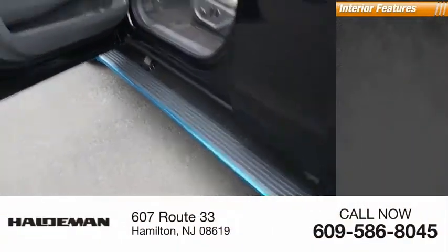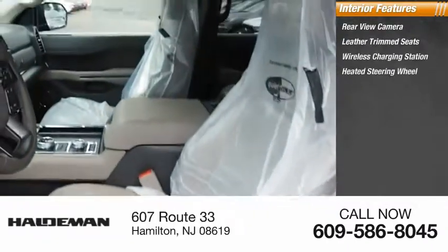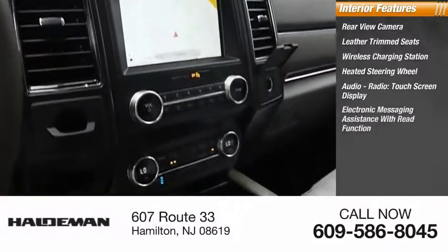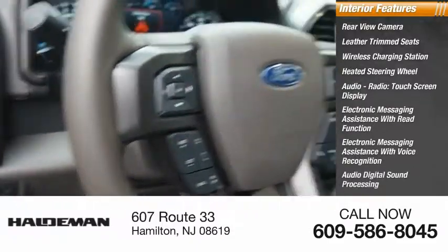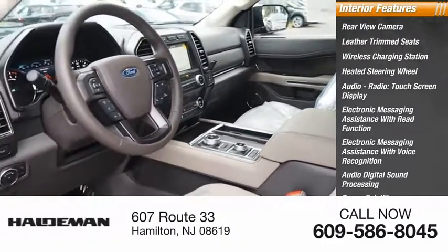Inside you'll find a rear view camera, leather trim seats, wireless charging station, heated steering wheel, audio radio, touch screen display, electronic messaging assistance with read function and voice recognition, audio digital sound processing, sync, satellite communications, and a capless fuel filler system.